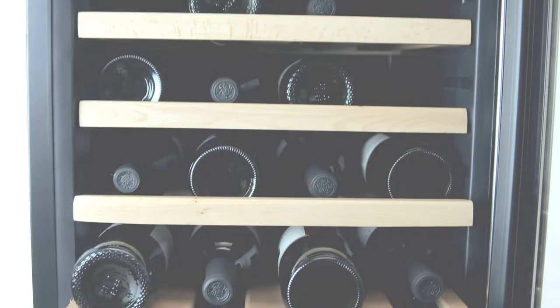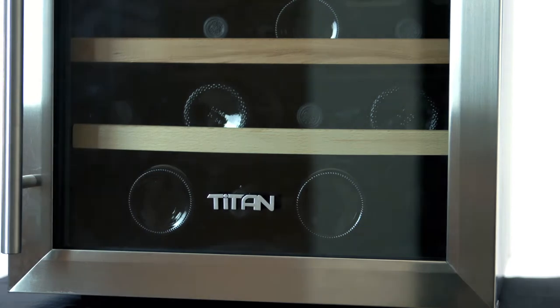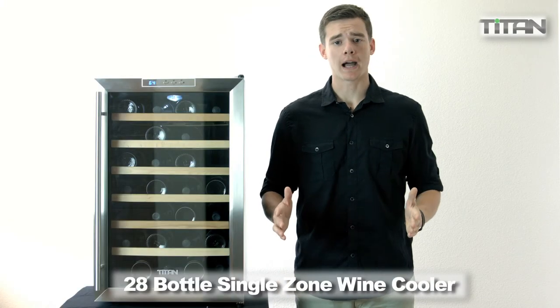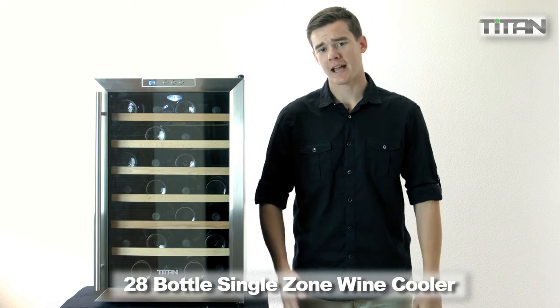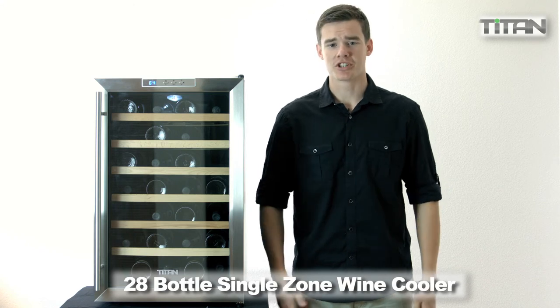The exterior of this unit features a stainless steel door trim and clear glass, which blends with most kitchen appliances. At 29 inches high and 18 inches wide, this unit is built for free-standing application. With space for 28 bottles, it's a great new home for your favorite beverages.